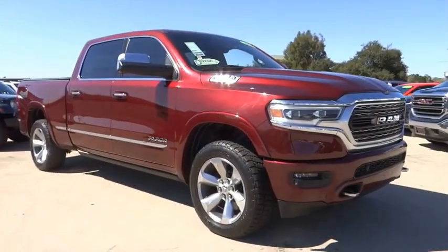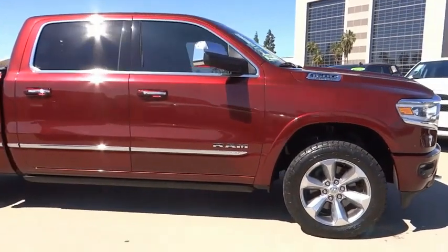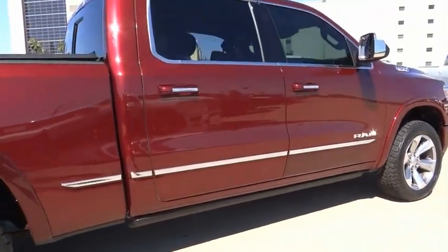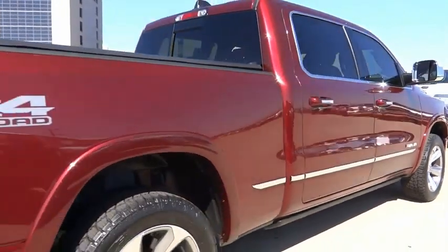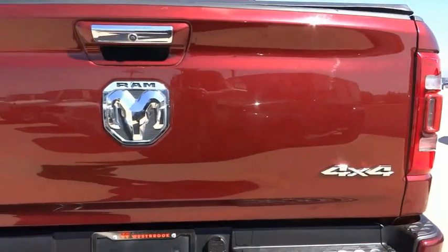Looking for the right vehicle? Check out the 2019 Ram 1500 — it went against the Chevrolet Silverado, Ford F-150, and Toyota Tundra, which are all excellent trucks in their own right. The Ram took home the prize for its well-rounded strengths.